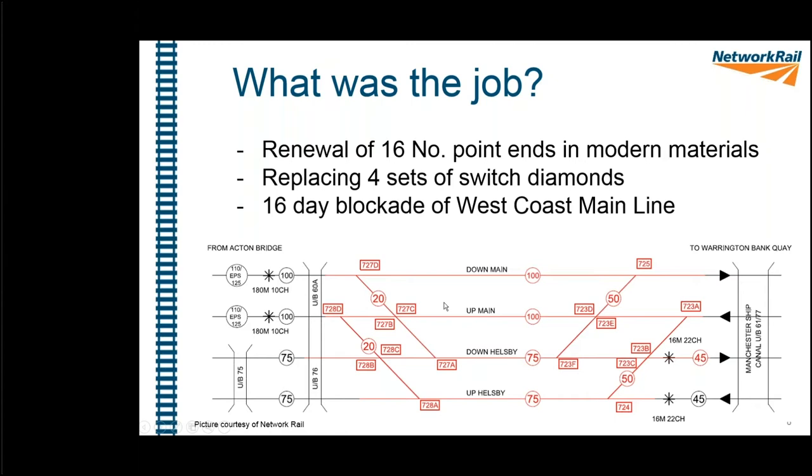To explain switch diamonds: trains normally travel left to right along the down main, but to get across to the down Helsby, there's a series of switches and crossings with switch diamonds in the middle. A train coming from Arpley Bridge can reach the points and, if set correctly, take a diverging path and cross over the up main without joining it. Switch diamonds allow trains to cross over a line without joining it.